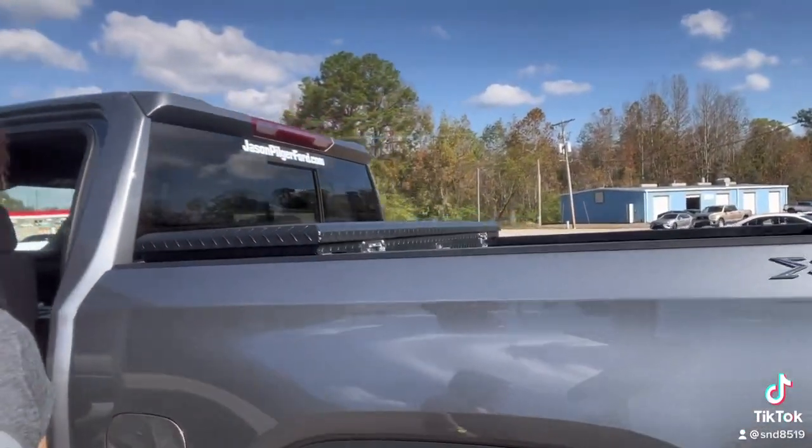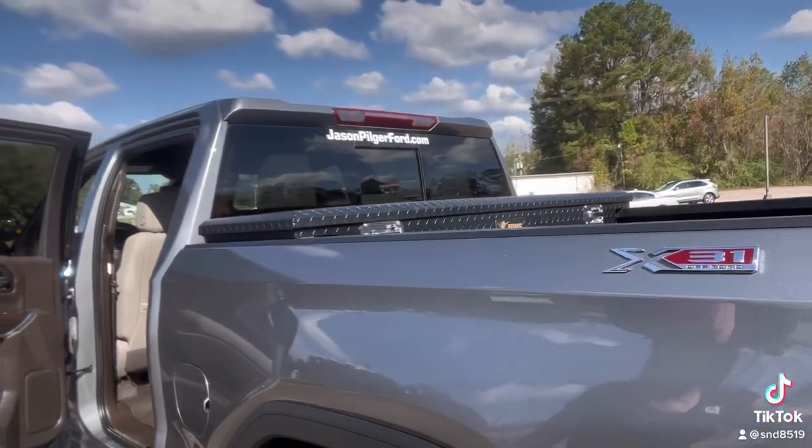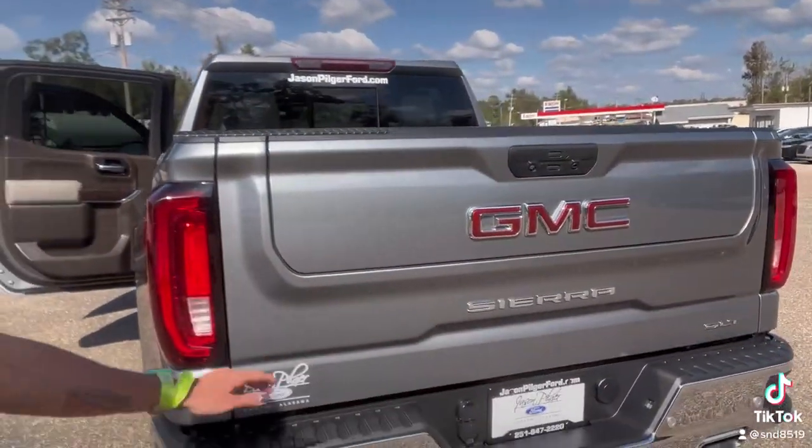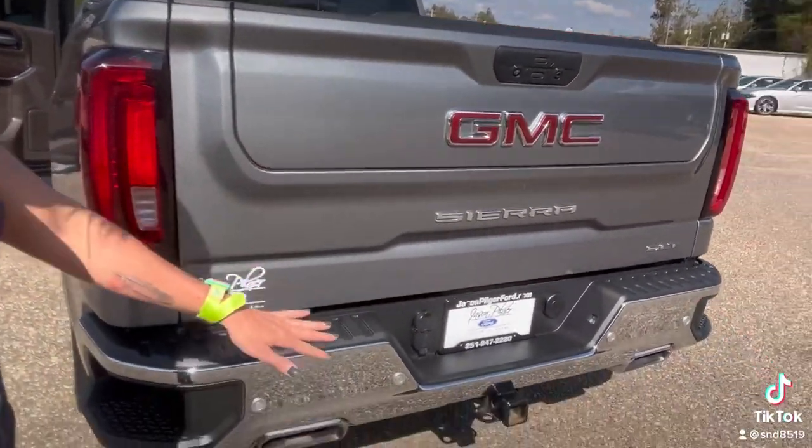You've got your low-pro flat dock toolbox and also your multi-function tailgate, and you've got a receiver down here. So this vehicle is ready to go.